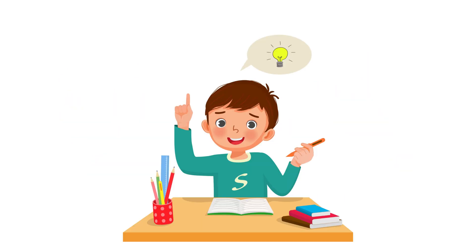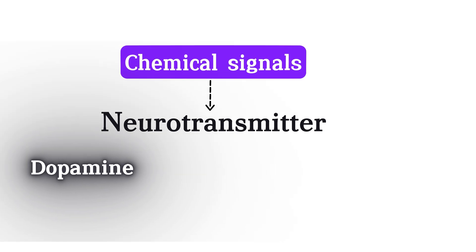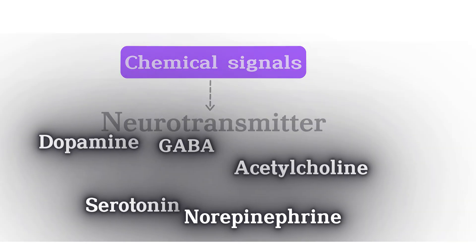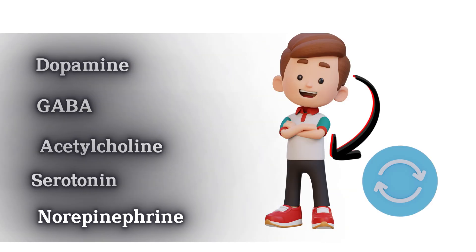When we talk about chemical signals in nervous tissue, we're usually talking about neurotransmitters. These include chemicals like dopamine, GABA, acetylcholine, and many more. These neurotransmitters are the body's natural messengers, helping your brain and body stay in sync.